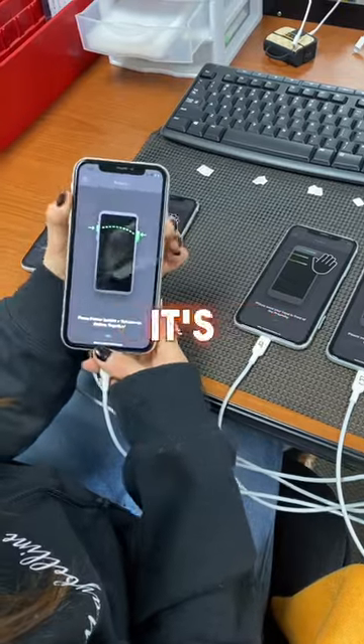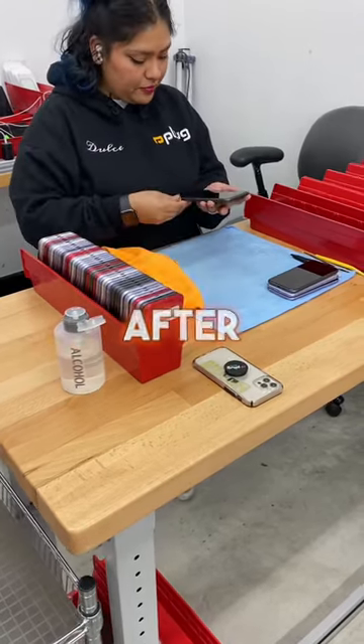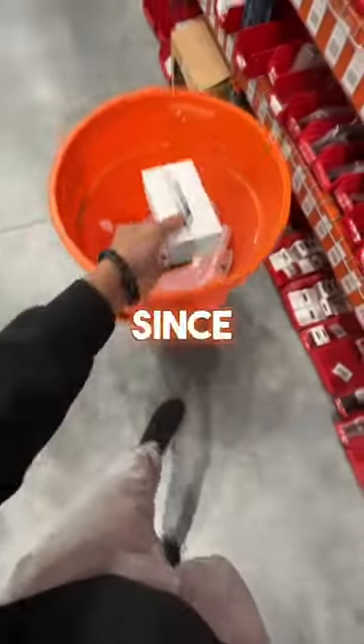Once we get them, we have a team of technicians test them and make sure they're fully functional. Once it's confirmed that the phones are fully functional, we then clean and sanitize them. After that, they're ready to be shipped out as customers place orders.